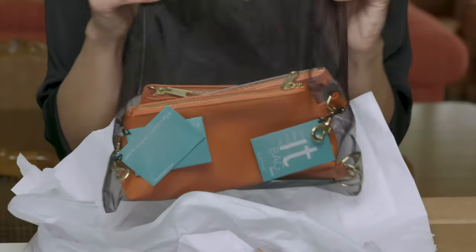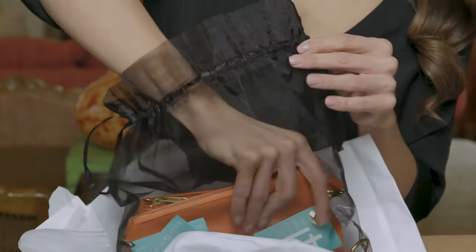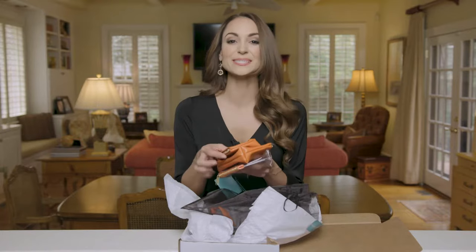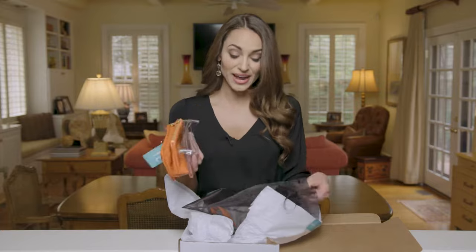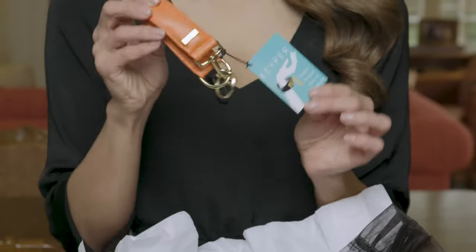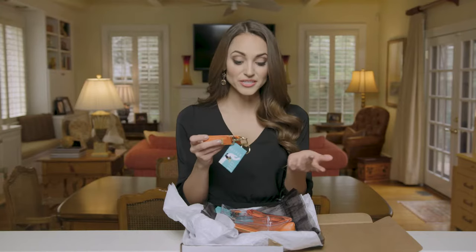I decided to buy the signature Keeper and the matching it bag. I can tell you right off that the feel of it is so high quality — it honestly feels and looks like an expensive designer bag. Now, the great thing about this isn't the awesome it bag, it's actually this little guy right here.